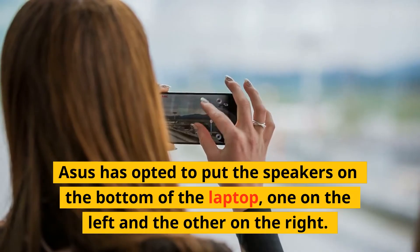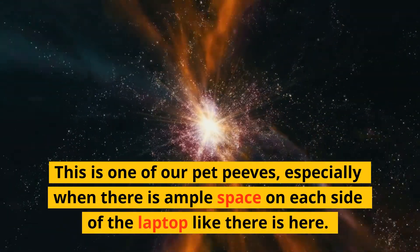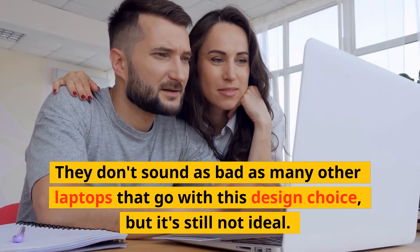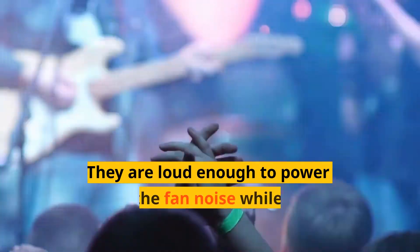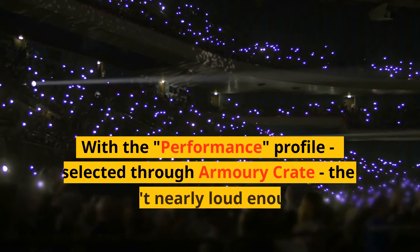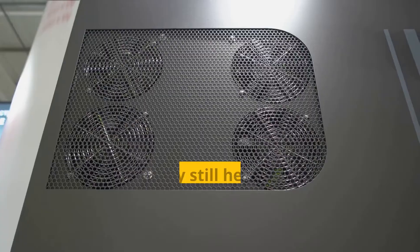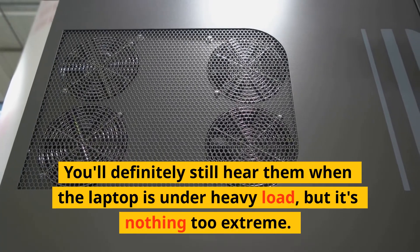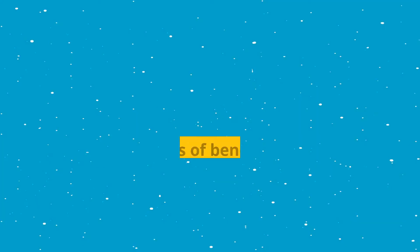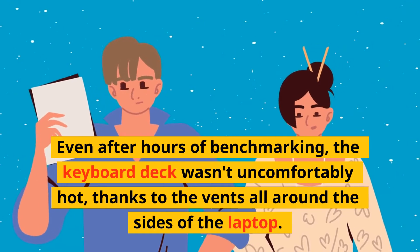ASUS has opted to put the speakers on the bottom of the laptop, one on the left and one on the right. This is one of our pet peeves, especially when there is ample space on each side of the laptop. They don't sound as bad as many other laptops with this design choice, but it's still not ideal. They are loud enough to power through the fan noise while gaming though. With the performance profile selected through Armory Crate, the fans aren't nearly loud enough to be distracting, and even after hours of benchmarking the keyboard deck wasn't uncomfortably hot, thanks to the vents all around the sides of the laptop.